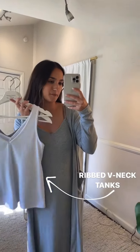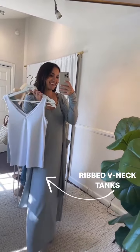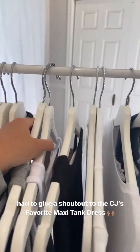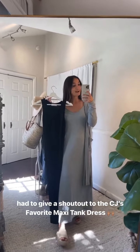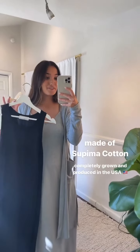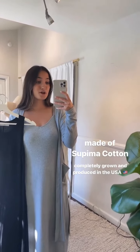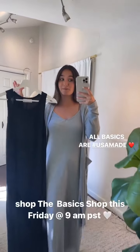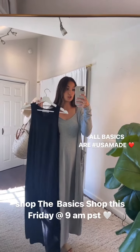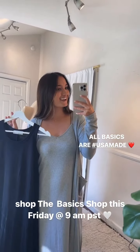Just a few more things: the ribbed V-neck tanks are part of this ribbed collection — spaghetti strap dress, cardigan, and these tanks. An amazing material we've never had before. Also want to shout out the Supima Cotton Dresses — the CJ's Favorite Maxi Length and CJ's Favorite Tank Dress. Supima cotton is the world's finest cotton, produced, grown, and sewn in the United States. All basics are made in the USA. Be sure to shop Basic Shop Edition One this Friday at 9 AM Pacific Standard Time.